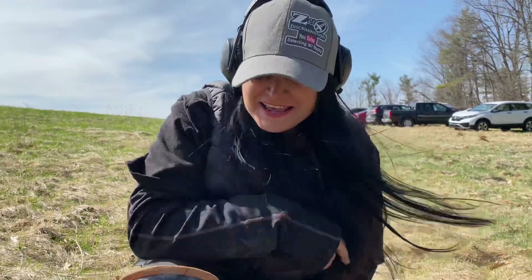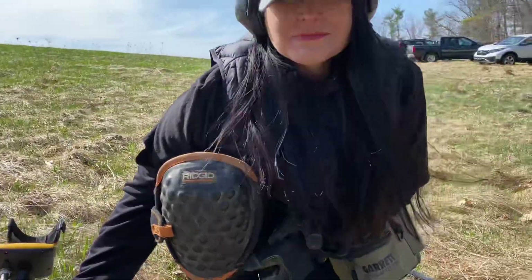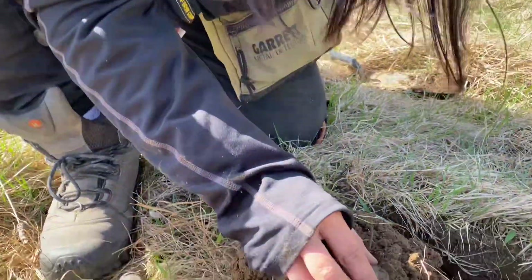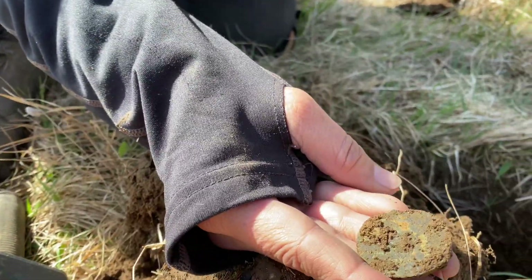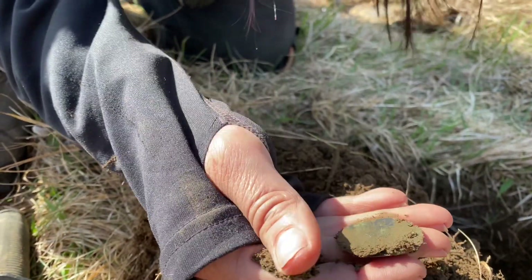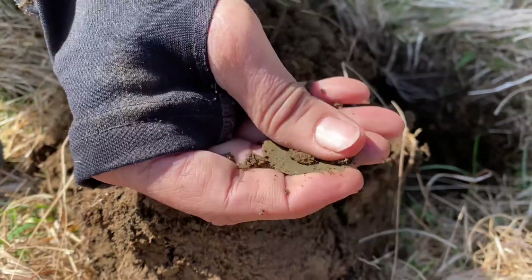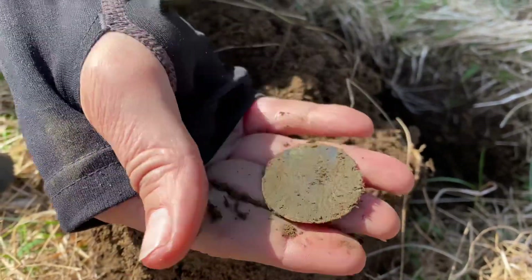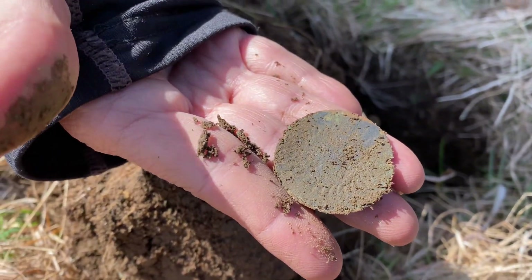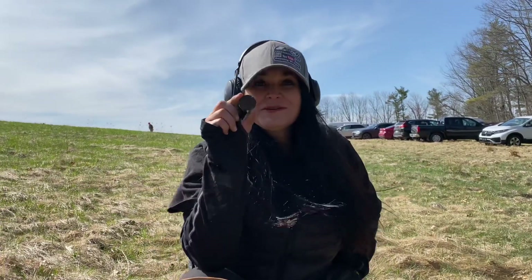I'm here with my new friend Erin and we're both using the Apex today. This is my third pretty cool target and I just popped this from way down in there — it took me a while to get it, I had to take out the hand digger. It looks like a dandy button. Let's just do a wipe here. Oh, look at that design — that is beautiful! That's gorgeous. One wipe — oh wow, that is gorgeous. That's the prettiest one I've ever found. Nice find, congrats, I'm excited. We'll see you on the next.